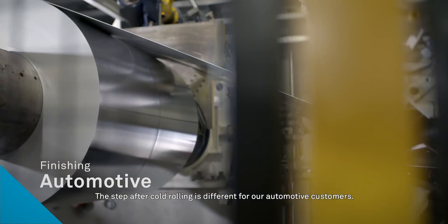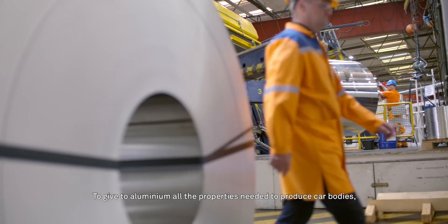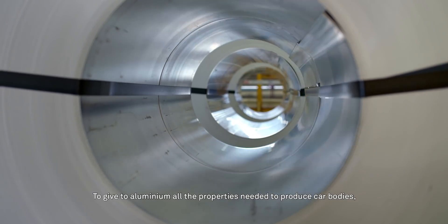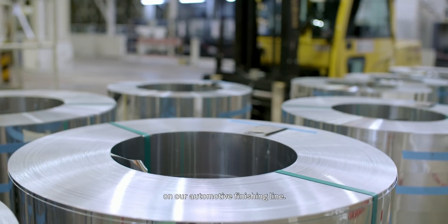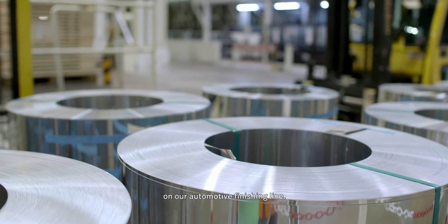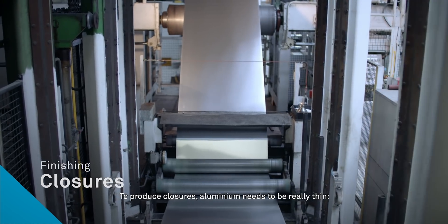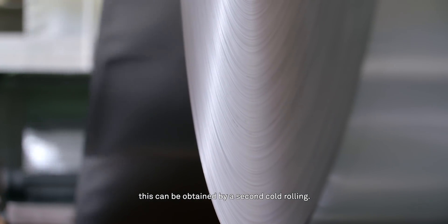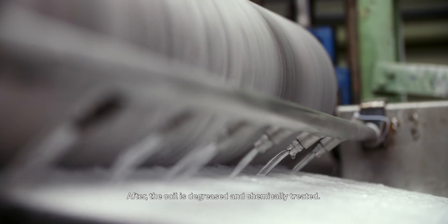The step after cold rolling is different for our automotive customers. To give aluminium all the properties needed to produce car bodies, thermal and chemical treatments are applied to the coils on our automotive finishing line. To produce closures, aluminium needs to be really thin. This can be obtained by a second cold rolling. After, the coil is degreased and chemically treated.